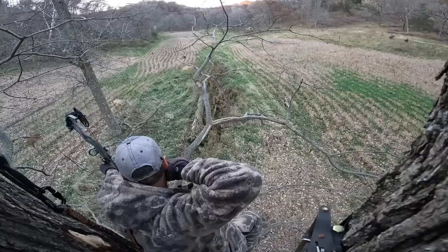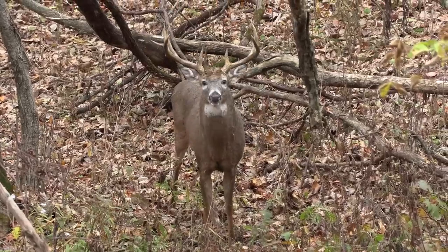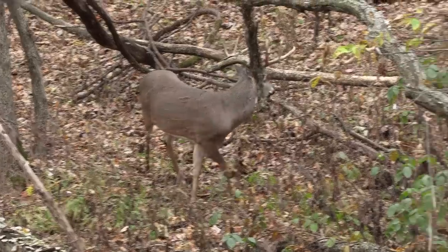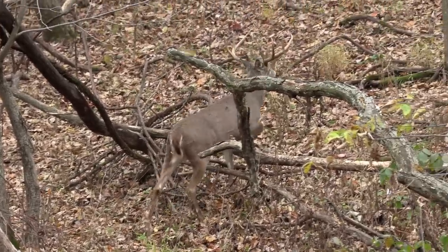As soon as a deer gets within bow range and it looks like a shot's going to be presented within the next 30 seconds to a minute, get your bow back — you can hold it that long. If you wait too long, that moment might only be three or four seconds when the deer presents the perfect angle, and if you're not at full draw, it'll pass you by. The tip is: don't wait for the perfect shot — take the first shot you know you can make.